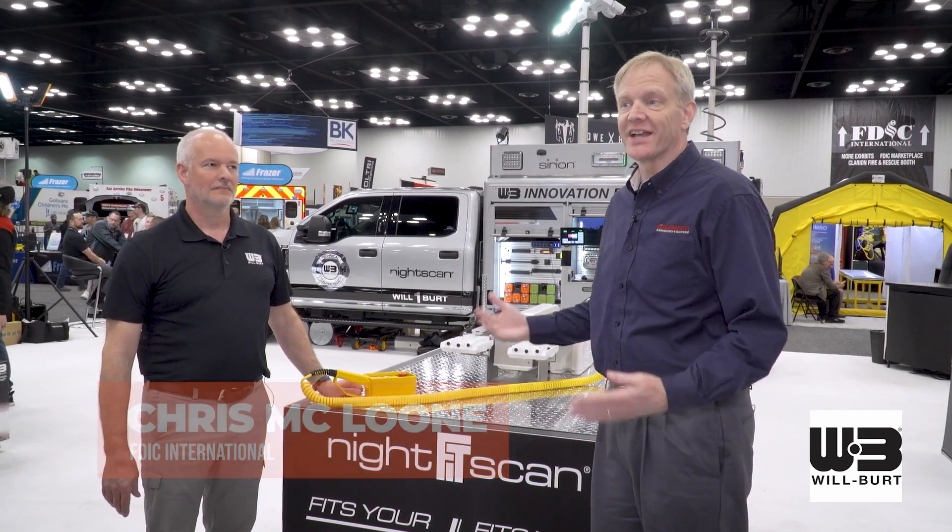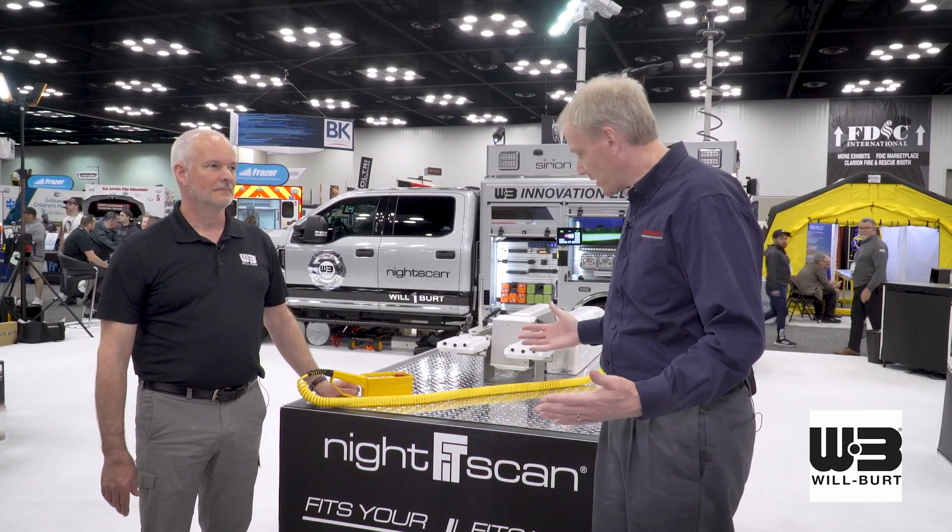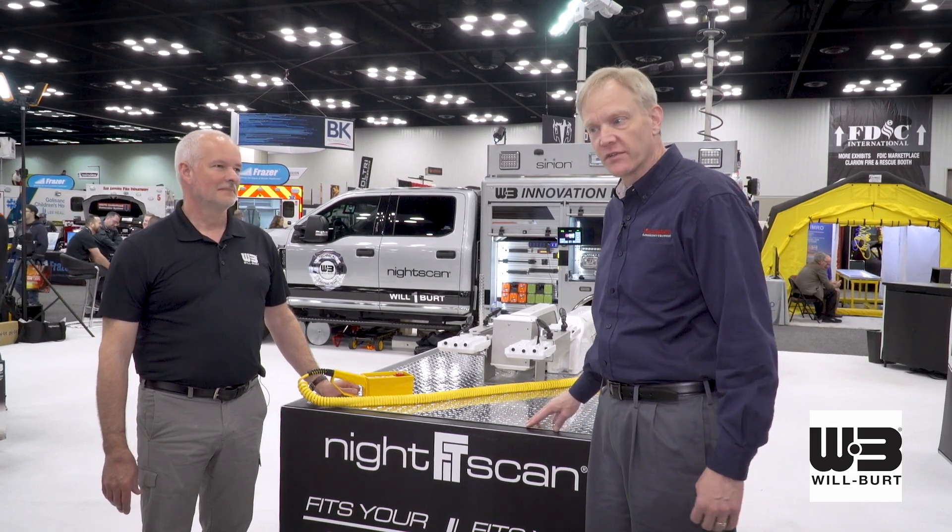Hi, Chris McLoone here for FDIC 2024. I'm at the Wilbert booth now. I'm with Dave Kotzmeyer. We're going to talk about two NightScan models today. NightScan, a well-known brand name in the fire service.